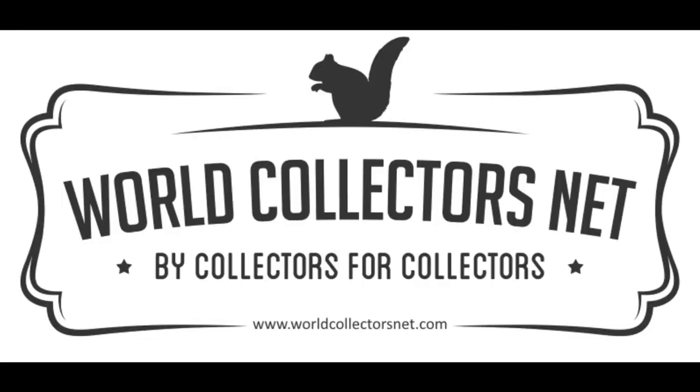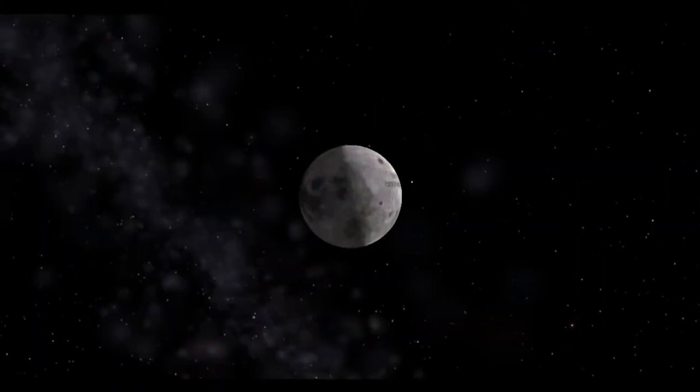For more information please visit World Collectors Net at www.worldcollectorsnet.com, where we have hundreds of features on antiques, collectibles, vintage, retro toys, and all aspects of collecting, including latest news, views, price guides and more.